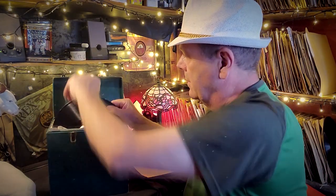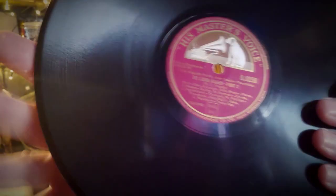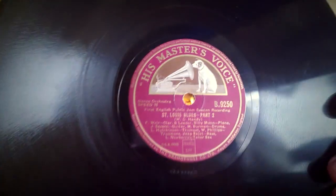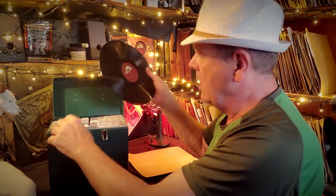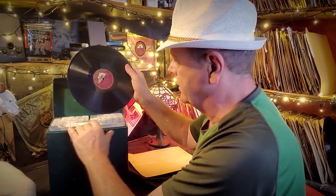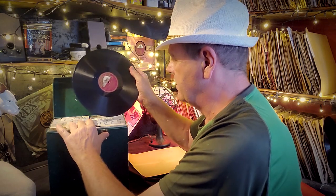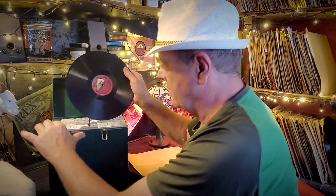Number two is Saint Louis Blues Part One and Saint Louis Blues Part Two. Let me show you that. I hope you can see this - I hope it's working. I thought I heard a crack but it's okay, it's fine. That's number two going back in.